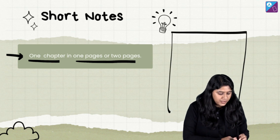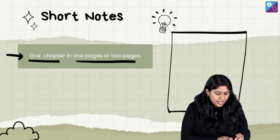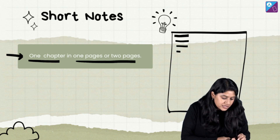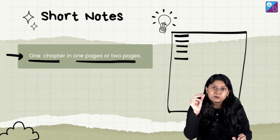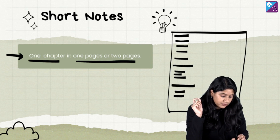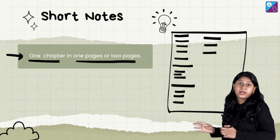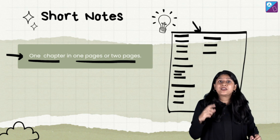You start from here with the important topics — break it down. What is the first topic? Write the important points. Second topic, important points. Third topic, important points. Try to summarize an entire chapter in this way — one chapter, maximum two pages, or one page for sure.